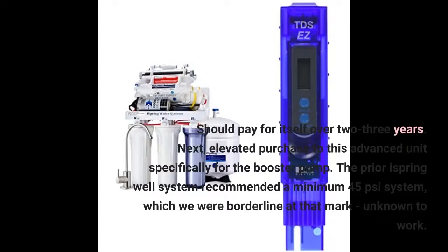I upgraded to this advanced unit specifically for the booster pump. The prior iSpring well system recommended a minimum 45 pounds per square inch, which we were borderline at that mark and it was unknown whether it would work.